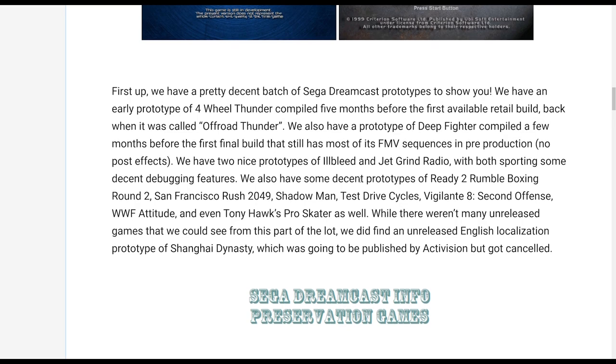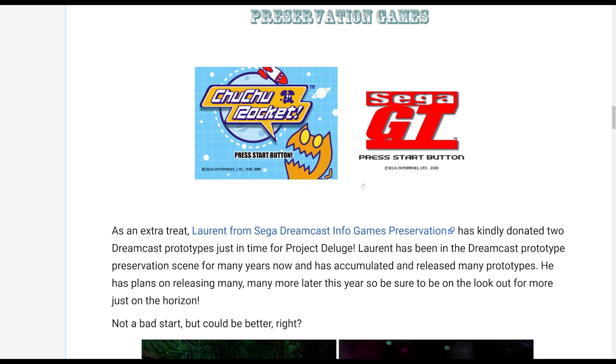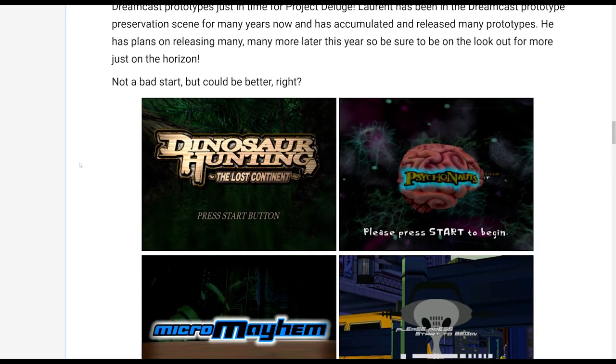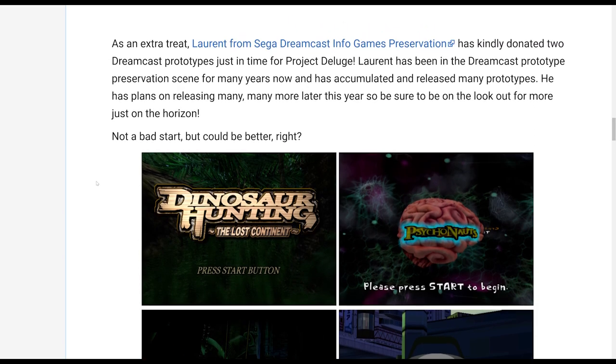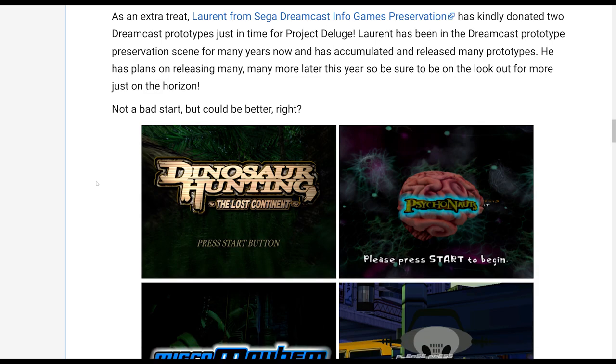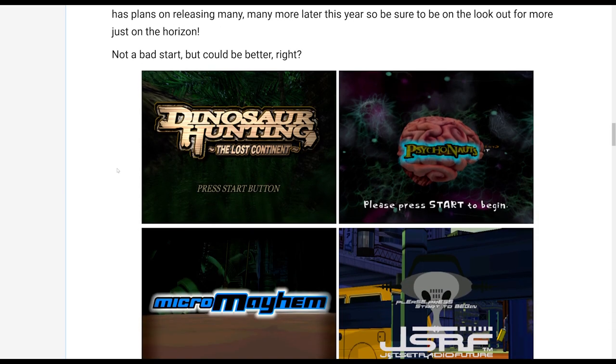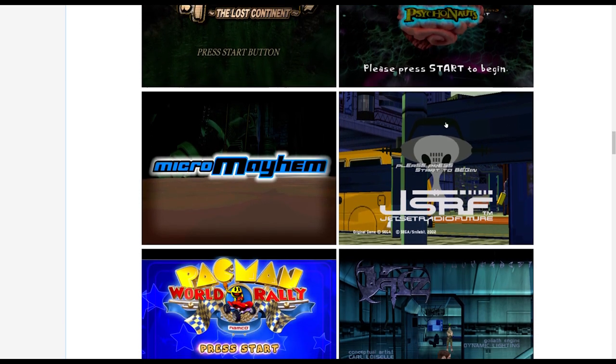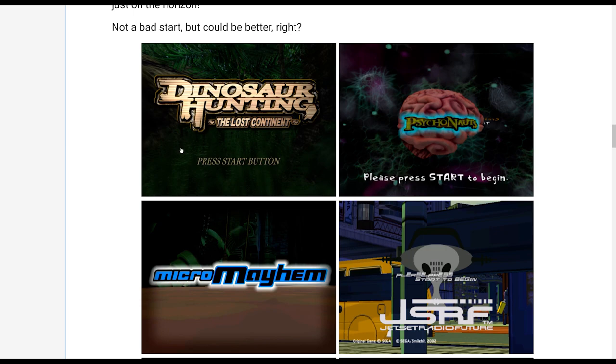If we scroll down even further, we get to the good stuff — at least for me. I know there are probably a lot of people really into the Dreamcast stuff, so please check that out. But we want to talk about the OG Xbox stuff, because that is something very interesting to me. There are some really interesting screenshots here. The first one is Dinosaur Hunting: The Lost Continent, and we're going to get back to that one shortly.